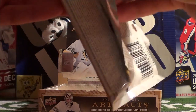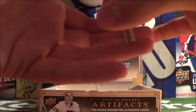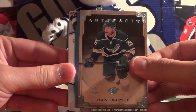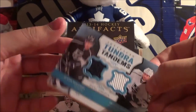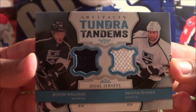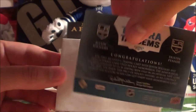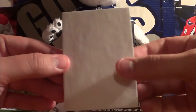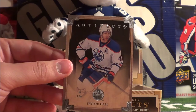Third-last pack here — let's hope for something crazy. Here's Jason Pominville. What is this? Dual jerseys — Tundra Tandems of Justin Williams and Dustin Penner. It's a pretty cool looking card. Let's take a look at the back. Very nice. And our decoy, and a base of Taylor Hall.